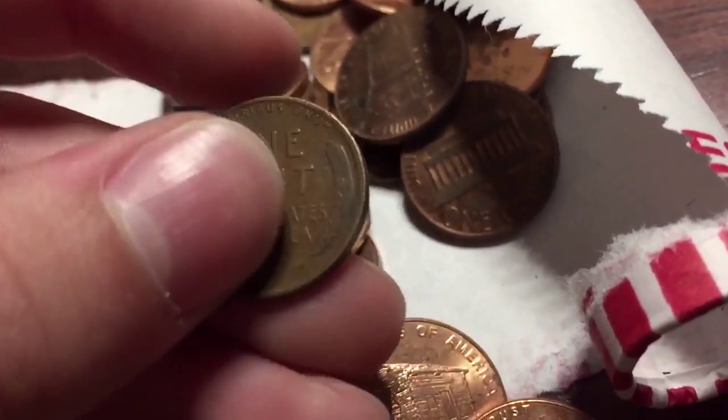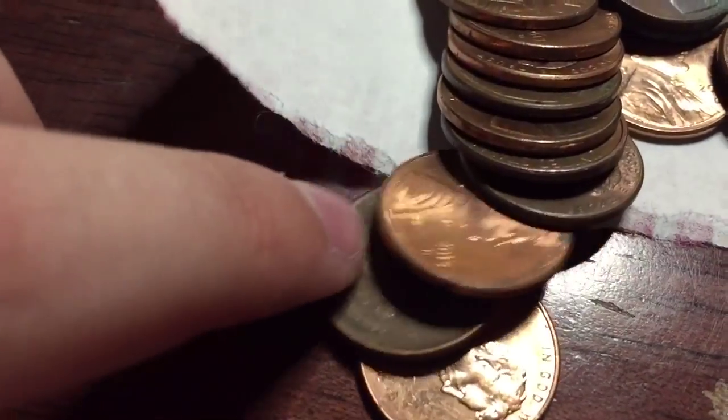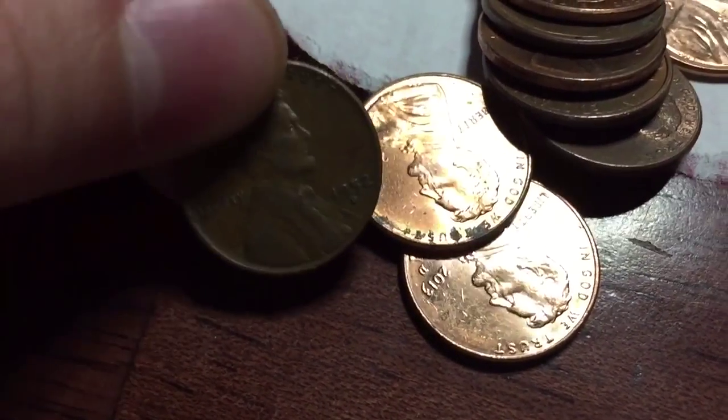15th roll, fourth weighty — 1956. And we got our fifth weighty right here — 1952D.